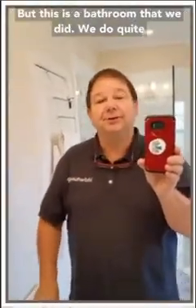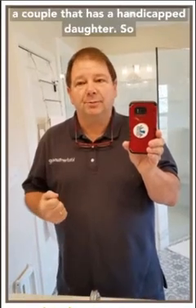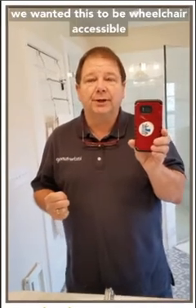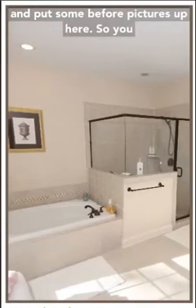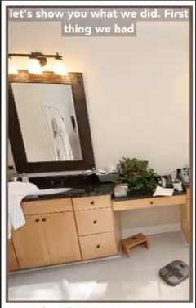We're going to do this one a little differently. This is a bathroom that we did - we do quite a few bathrooms here in Charlotte. This bathroom is a little unique in that it's a bathroom for a couple that has a handicapped daughter. We wanted this to be wheelchair accessible. Their previous bathroom was not, and they had to take their daughter out of the wheelchair to get her into the shower. Now they don't have to do that. Here are some before pictures of the bathroom so you can see what we did.